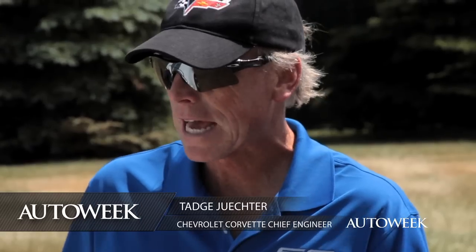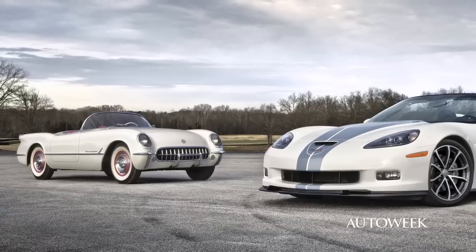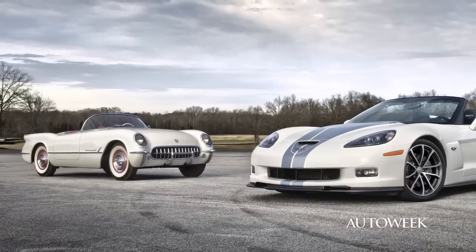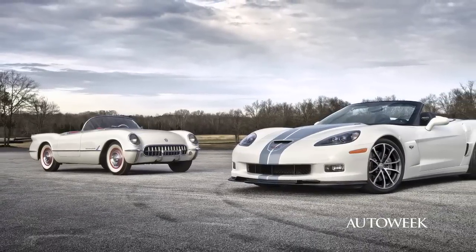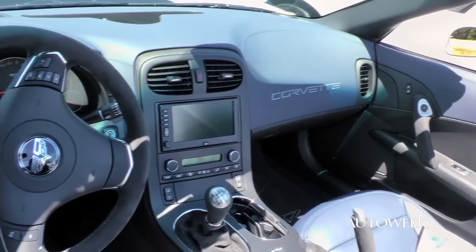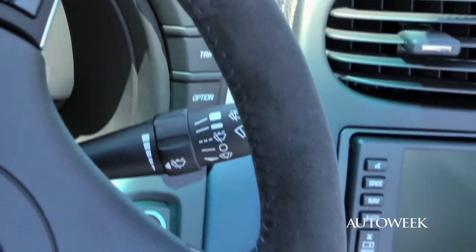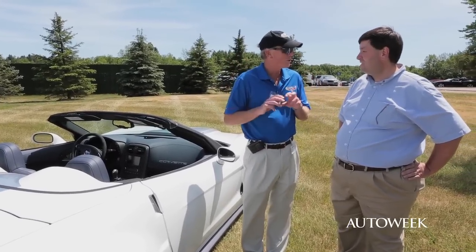We wanted to do something special. The last few anniversary cars, we got the question: why didn't you do a red car? Why didn't you harken back to the original white '53? Well, for 60 years, we decided to do just that with the 60th Anniversary Appearance Package. It's the white car that you see here. We decided not to go red in the interior because red has people who love it, but a lot more people think it's a little gaudy. So we wanted to do something a little more mainstream, so we went with blue — a blue leather-wrapped interior with lots of suede touch points. We haven't done a blue interior in a long, long time. So it's a white and blue, kind of a red, white, and blue — you got two out of three.